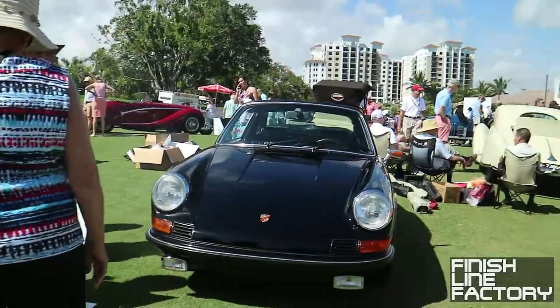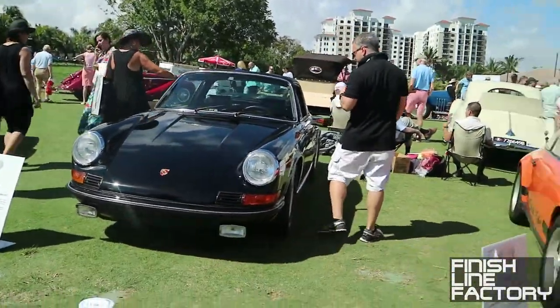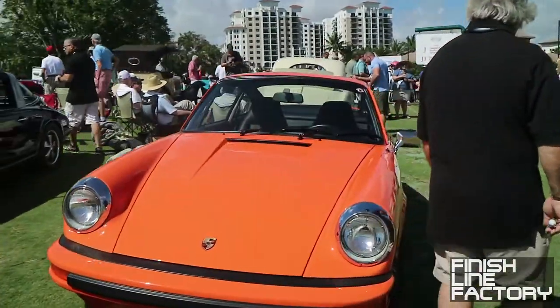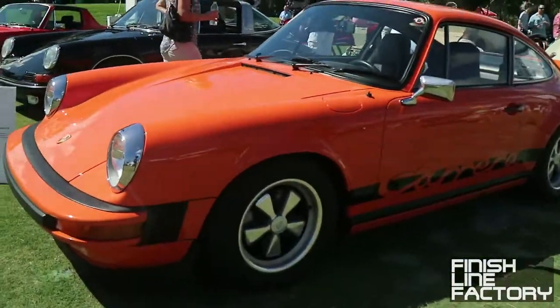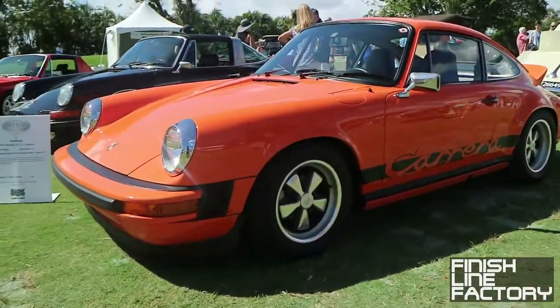I know you guys are probably sick of all the Porsches from last week, but here's a 1973 911 Targa and a '74 2.7 Carrera. Look at that — it's in really good condition too.